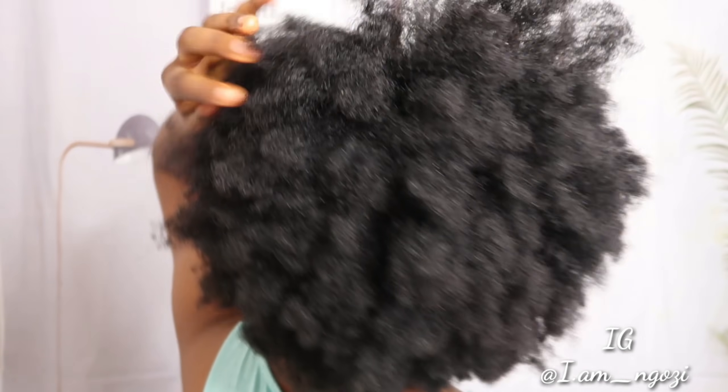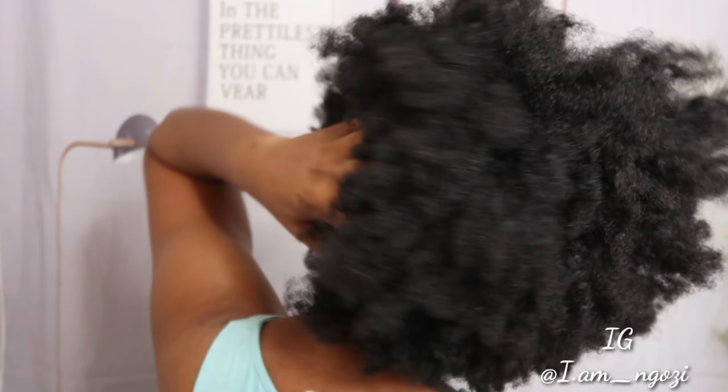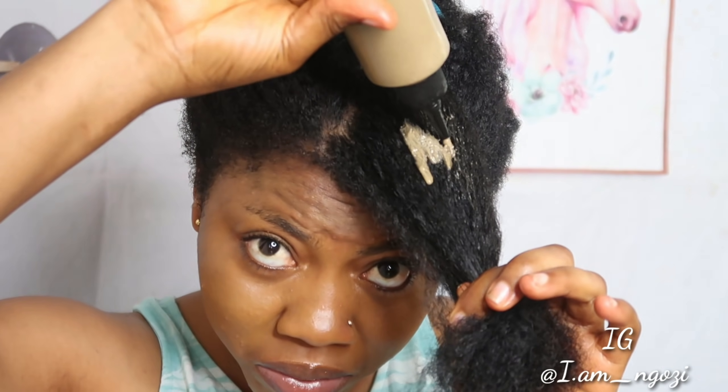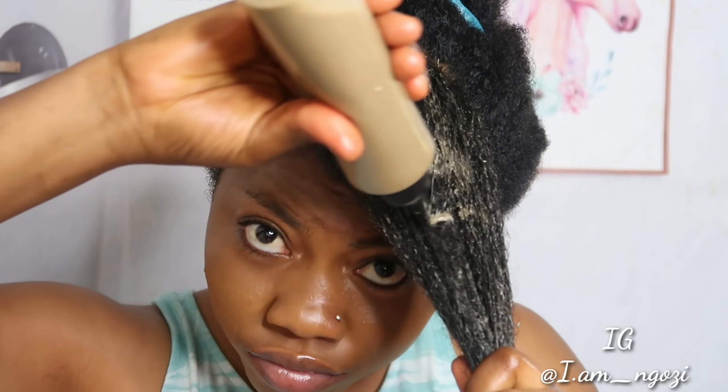Sometimes you just tell yourself, you know what, I'm done with this natural hair thing. But then again, there are simple ways how you can solve these little problems and get rid of all the dryness. This particular treatment is going to help you a lot because it contains honey and coconut milk — these are great moisturizers for hair and they're just going to bring back your hair to life.